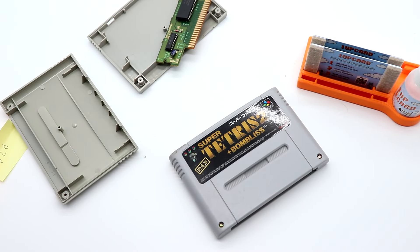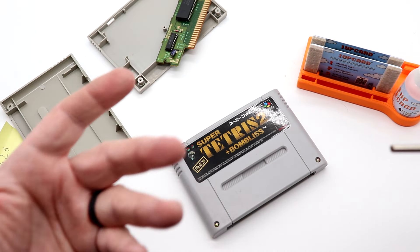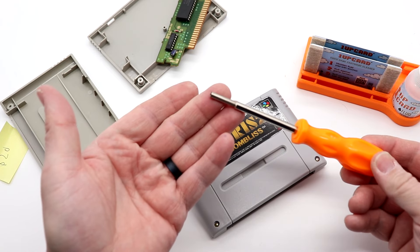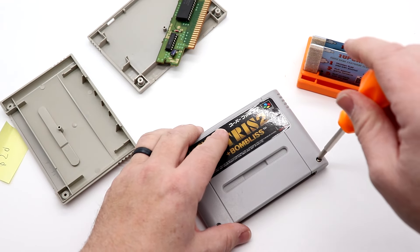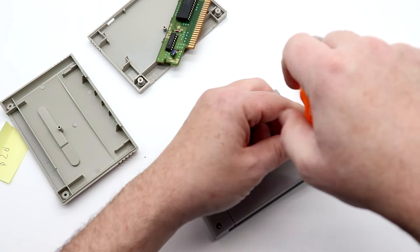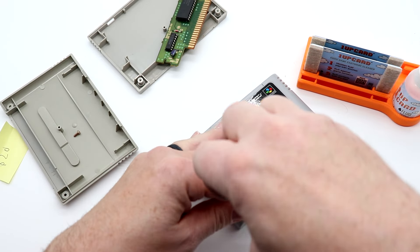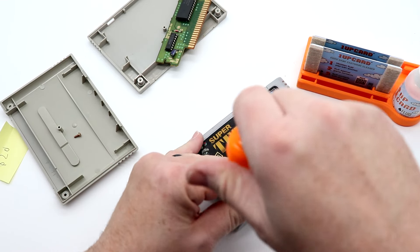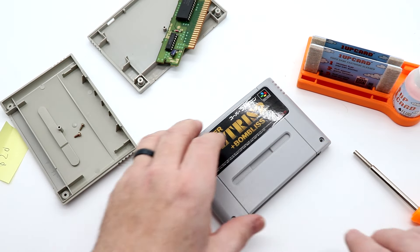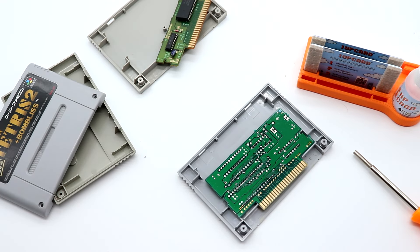What I like to do in these videos is open up the cartridges so you can see the inner workings. To do so you need what's called a 3.8mm game bit or security bit — at least on Super NES, Super Famicom, and some NES games. Some NES games use a flathead screw; Genesis games use a 4.3mm bit. Once you remove those screws, you can pop the lid off.